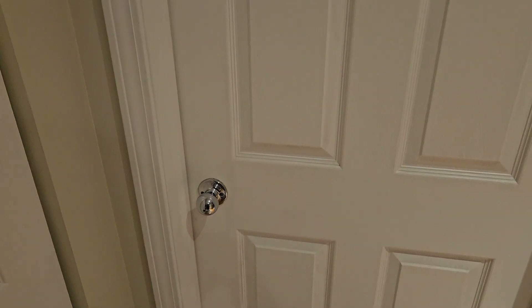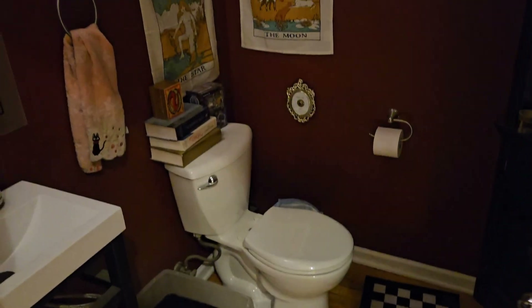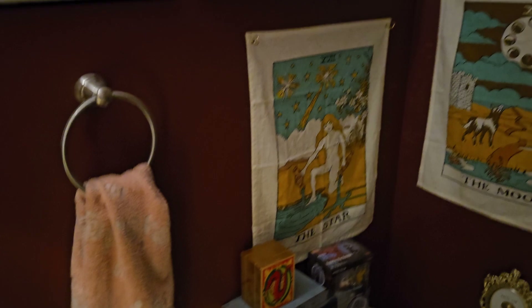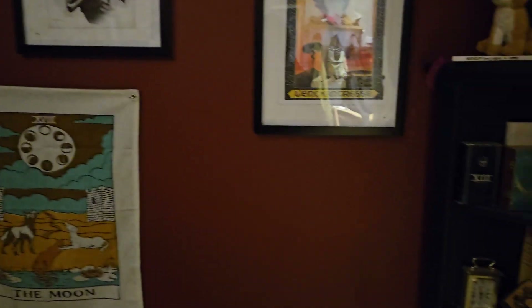To all 100,000 of my current and active subscribers, welcome to another edition of Cassie's Haunted Bathroom. We have a new edition — a very spooky edition to the haunted bathroom. But first, let me do another little tour of our little trinkets and haunted things.